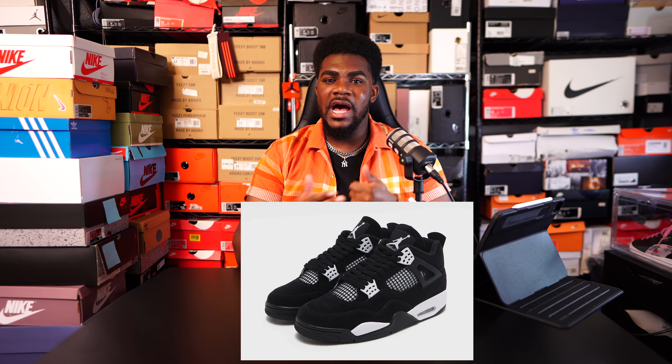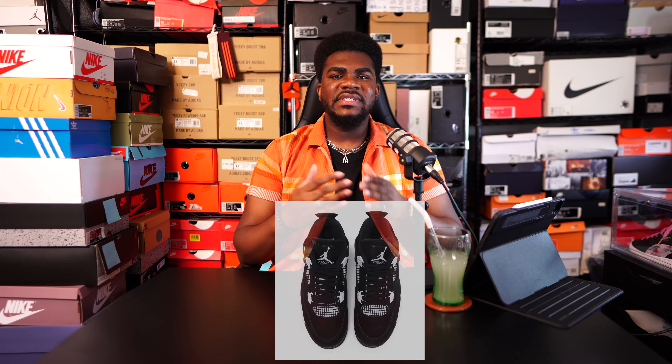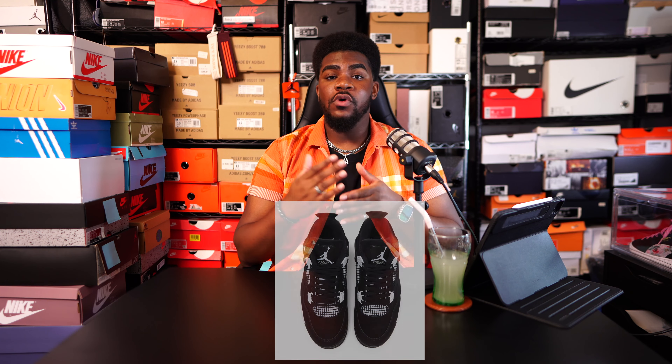This sneaker drops August 24th, right in time for the back-to-school season. If I had a kid, I definitely would be copping these shoes for them because they can pretty much wear the White Thunders with anything. I know we've seen these sneakers floating around for a while now, but we do finally have a release date and official images.